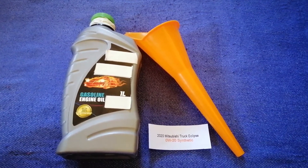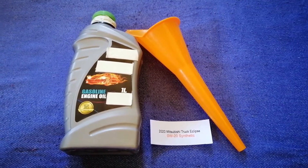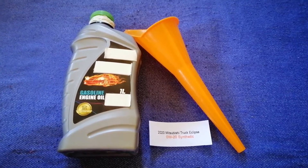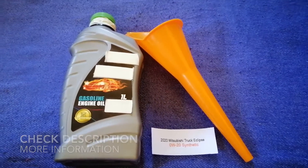Hey guys, welcome back. Today we are going to talk about the oil type for the 2020 Mitsubishi Eclipse, and if you are looking for what oil to buy for your 2020 Mitsubishi Eclipse, I have already looked it up.